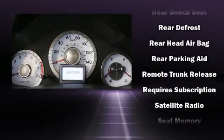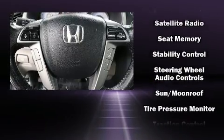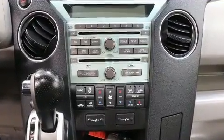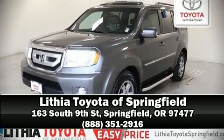A Carfax History Report provides you peace of mind by detailing information related to past owners and service records. Our team is professional, and we offer a no-pressure environment. Come on in and take a test drive!